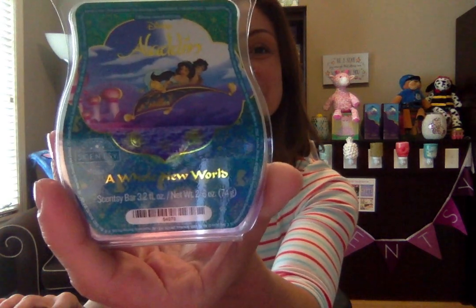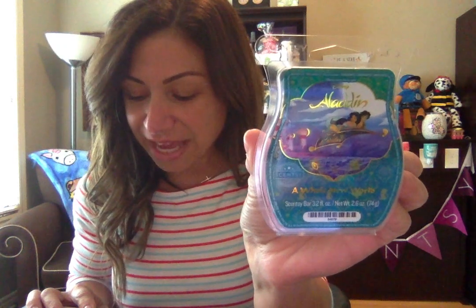Let's start with A Whole New World. You can see Aladdin and Jasmine there and the castle in the background. A Whole New World is described as plum berry, violet leaf, and white woods. I thought it was going to be super sweet and fruity, but it is sweet — I'll be honest with you. However, it's very woodsy at the same time. Maybe with the violet leaf and the white woods. I'm going to say it's a little bit manly too, almost like a cologne, but it's so pretty. Wow.